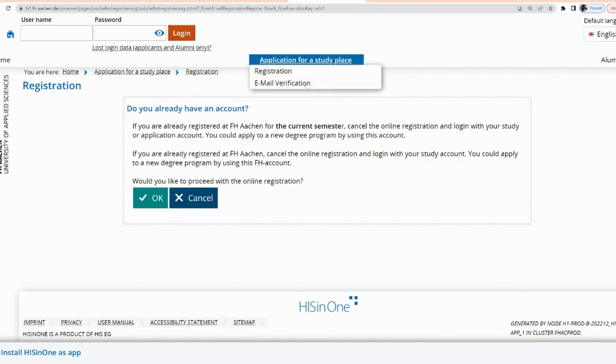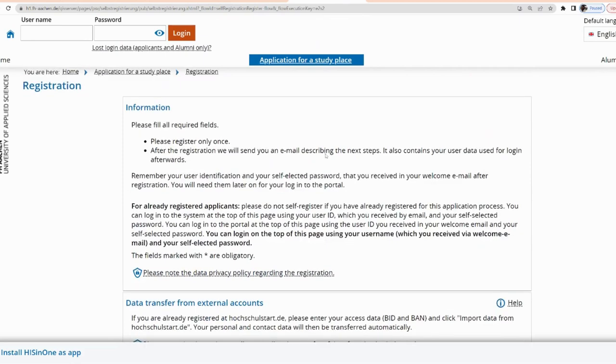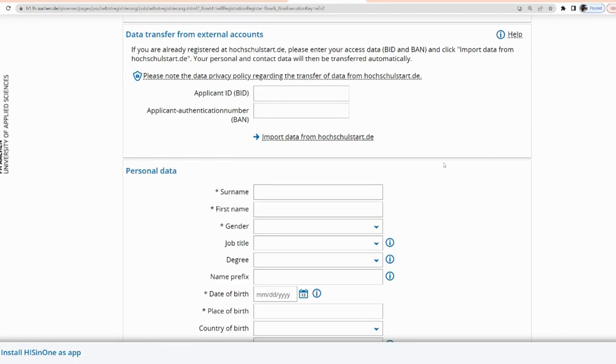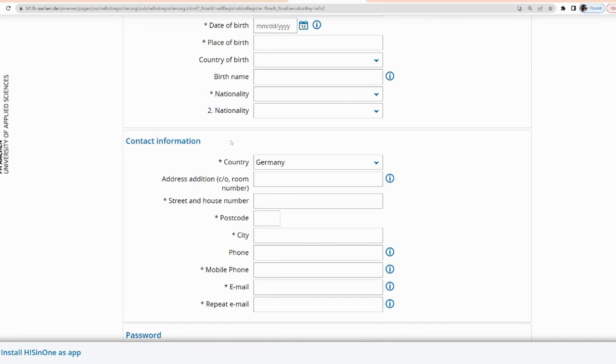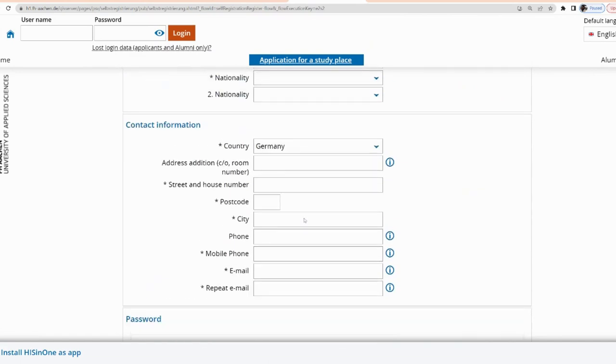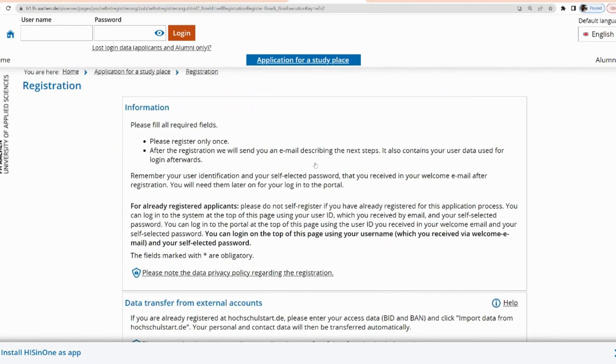It brings you to a page that says 'Application for Studies — Registration.' Once you read and accept, click okay and you'll be proceeding with the online registration. At every point it tells you what to do. You fill in your personal details and contact information, accept the policy, and click Register. This will then bring you to where you upload your documents and complete the proper application.